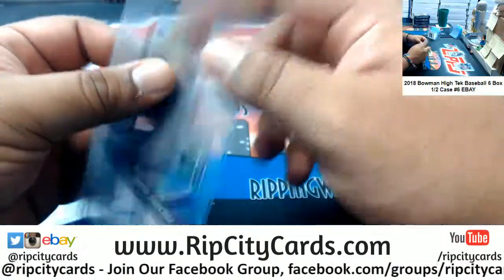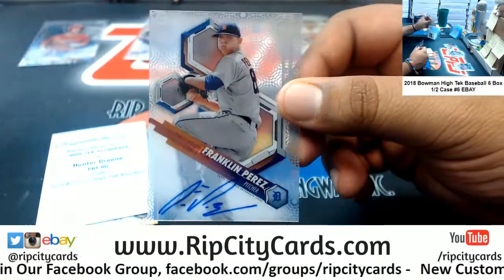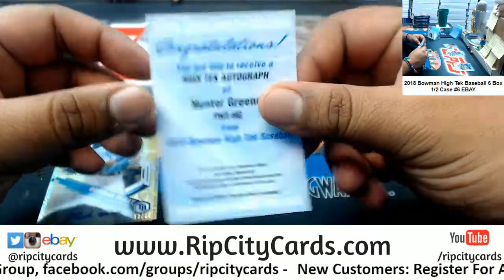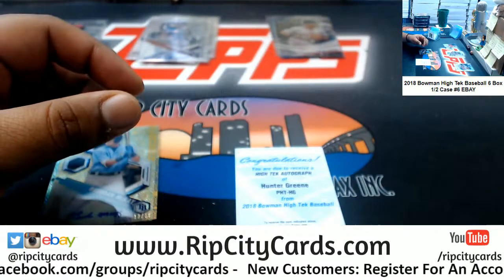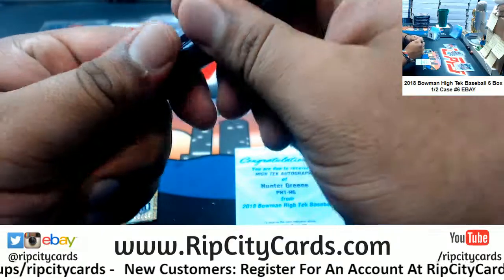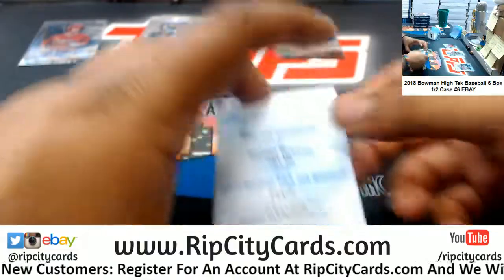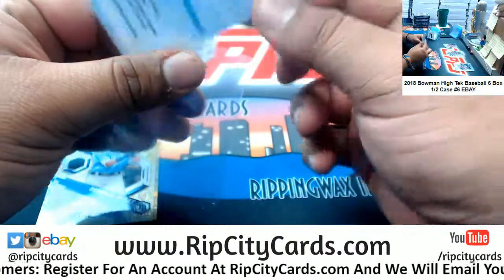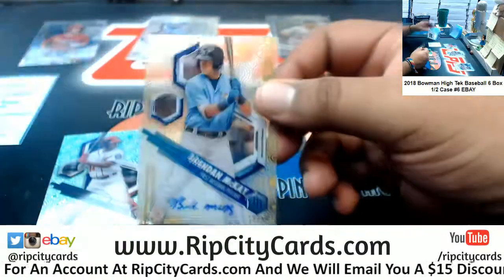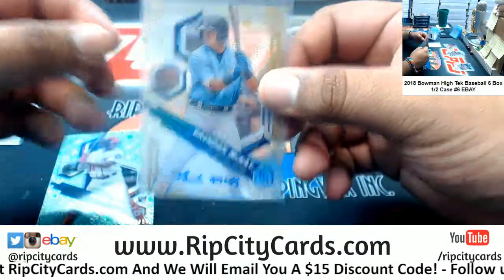Sixto Sanchez Phillies. Franklin Perez. A hunter green High-Tech auto redemption — that'll go to the Reds. Tomas, how you doing? Red redemption. Chris Fitz, Brandon McKay of the Rays to 50, autograph. That's a good one. Make Robleys to 99 Nationals.